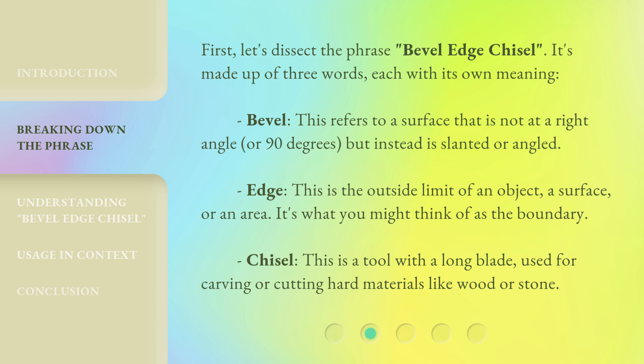Edge: this is the outside limit of an object, a surface, or an area — it's what you might think of as the boundary. Chisel: this is a tool with a long blade, used for carving or cutting hard materials like wood or stone.